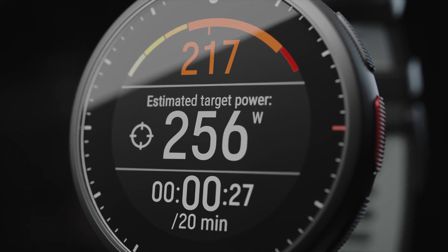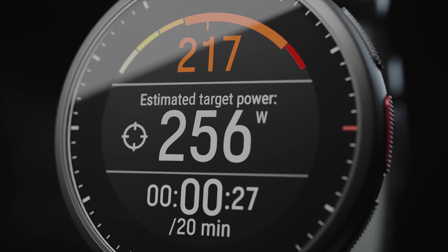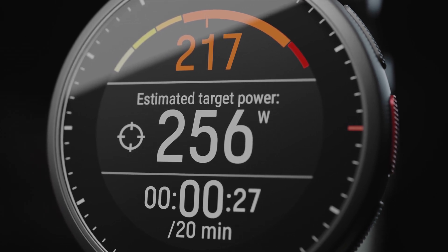In the first test, we'll guide you with a power target that's based on your background information. When you repeat the test, the target is based on your earlier results.